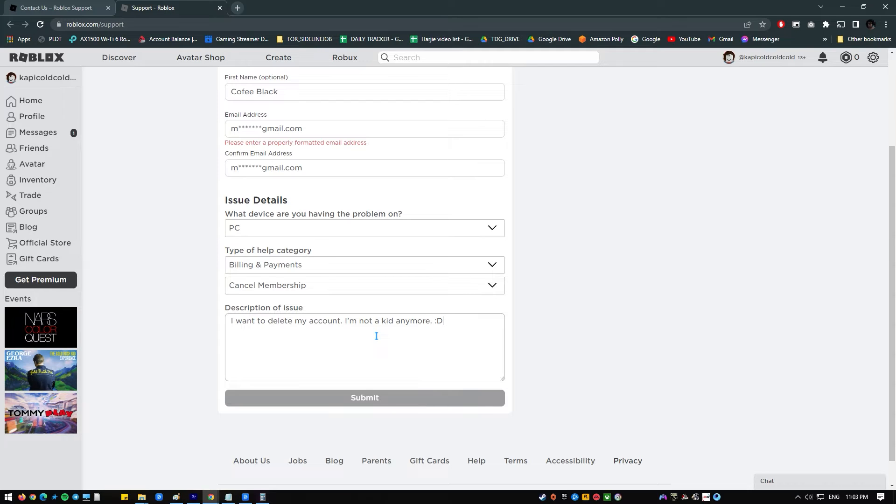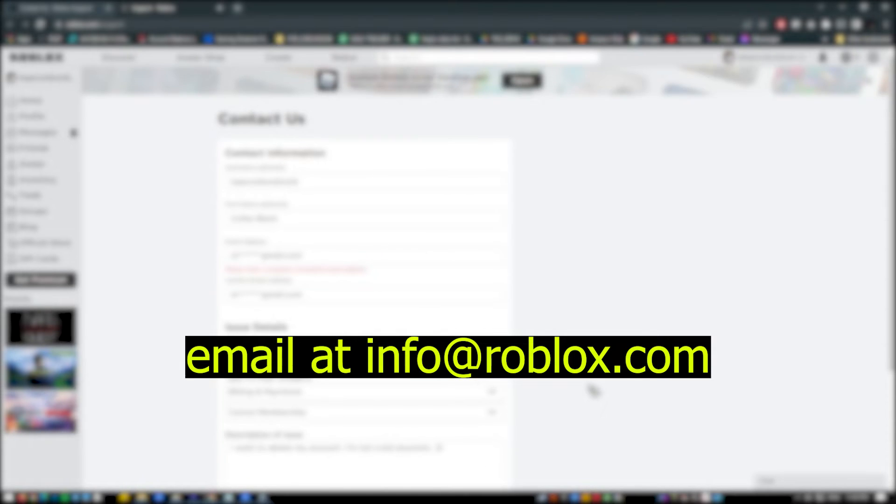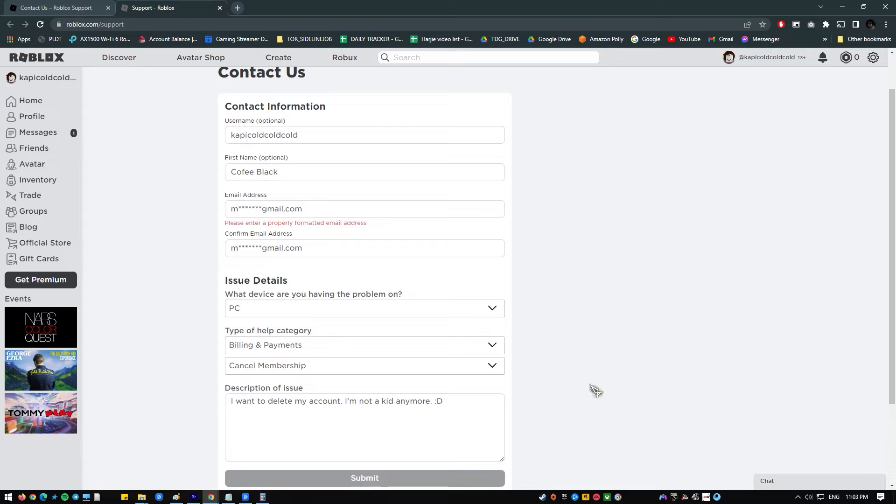After that, click on the Submit button. There are also two other ways to get in touch with Roblox: you can send them an email at info@roblox.com, or you can call their customer service line at 888-858-2569. After you've sent in your request or talked to them, wait a few days for a Roblox customer service representative to get in touch with you. After they check some information, they will delete your Roblox account for good. Be ready to prove who you are and what your Roblox username is by giving them your email address.